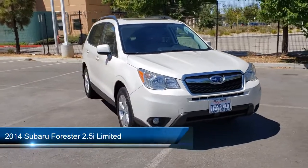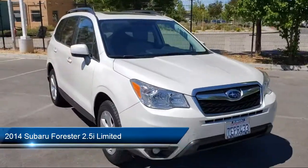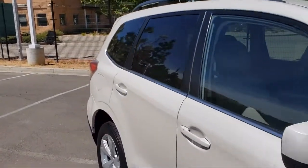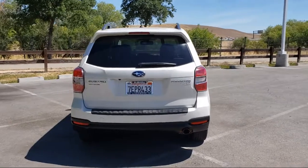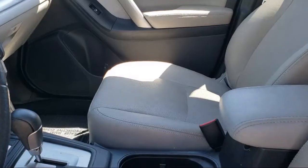It comes equipped with heated front seats, heated door mirrors, perforated leather-trimmed upholstery, rear-view camera, roof rack, AM-FM stereo with HD radio and single-disc CD player, keyless entry, alloy wheels, air conditioning, electronic stability control, and much more.